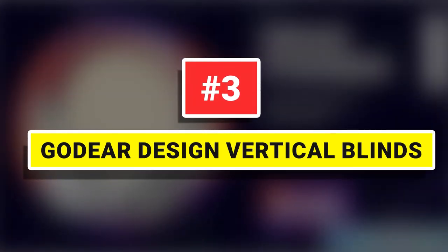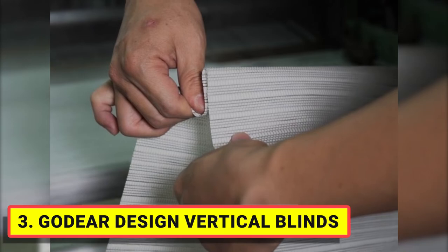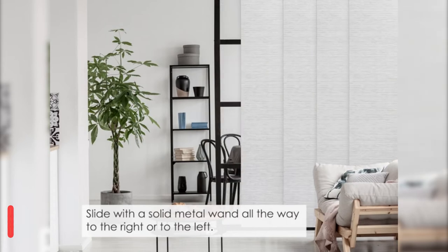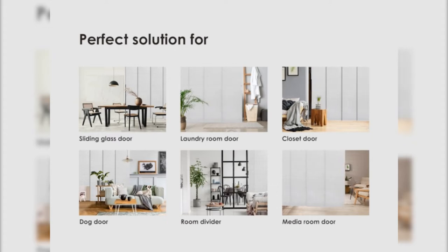Number 3: Go Deer Design Vertical Blinds. The cordless 4-rail track is adjustable anywhere from 45.8 inches to 86 inches wide. Four panels are included, and the dimension of each panel is 23 inches wide and 96 inches tall. Panels attach with Velcro, and you can simply trim the panel height to what you need and install the bottom bars for a custom look finish.